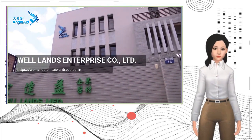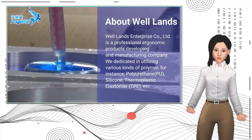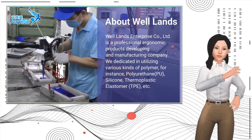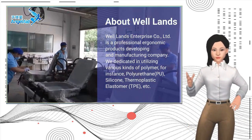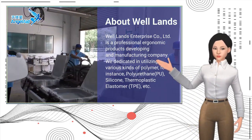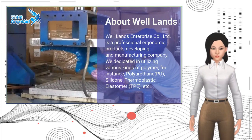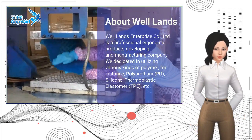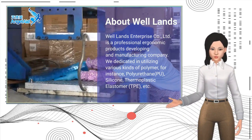Hello, how's your day? Welllands Enterprise Company Limited is a professional ergonomic products developing and manufacturing company. We are dedicated in utilizing various kinds of polymer — for instance, polyurethane (PU), silicone, thermoplastic elastomer (TPE), etc. — through a variety of different processes.